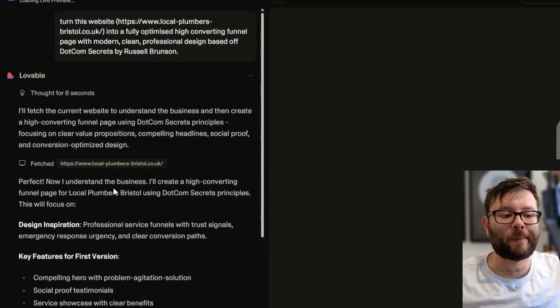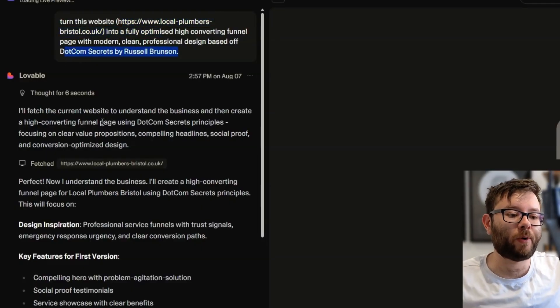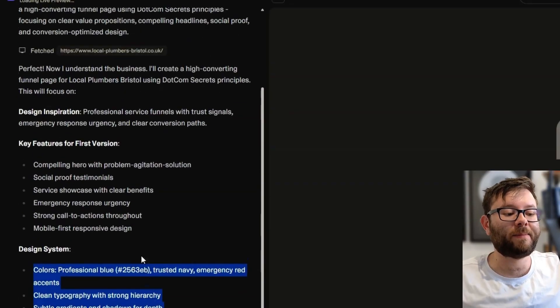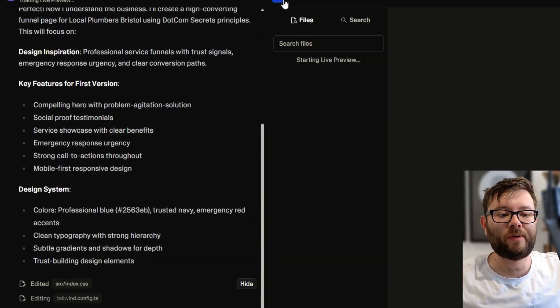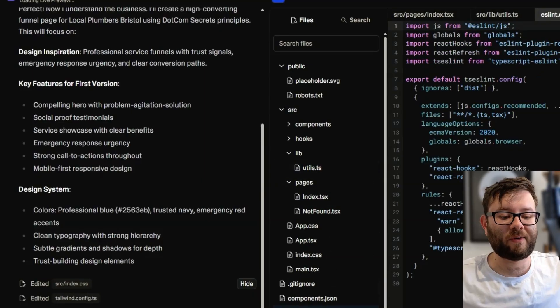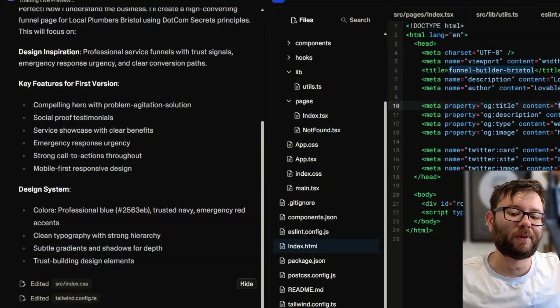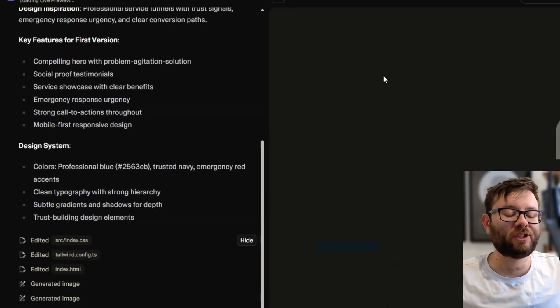Whilst we're waiting, let me explain what's going on. On the left, AI is currently finding the relevant information from the website we put in. It's also using Russell Brunson's DotCom Secrets framework from the actual book to craft an amazingly designed website. It's doing all the coding, all the copywriting, and all the images. Essentially, it's doing everything for us. You can already see it's come up with the design system. We don't need to know how to code — it's already created all of the index page and everything we need. You can see 'Bristol' because that's the location of the website. And now it's generating images — just doing absolutely everything for us.